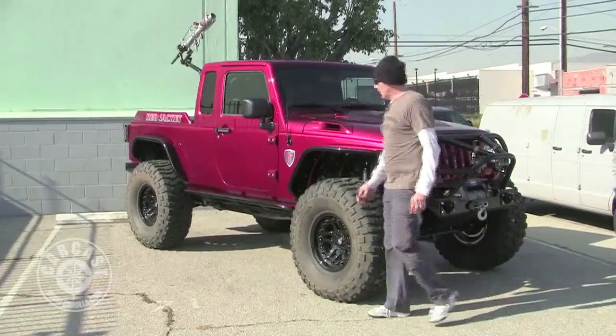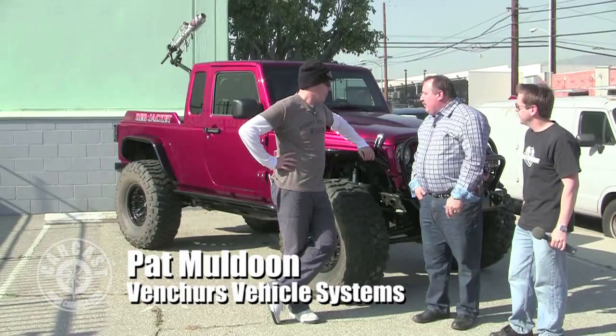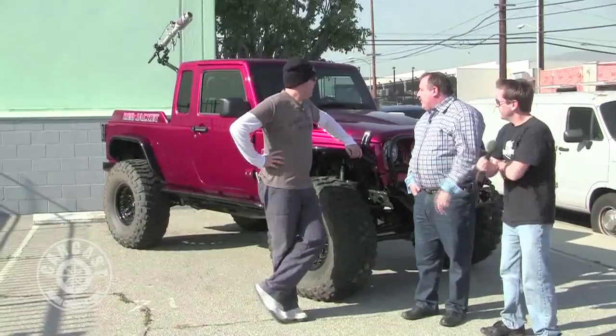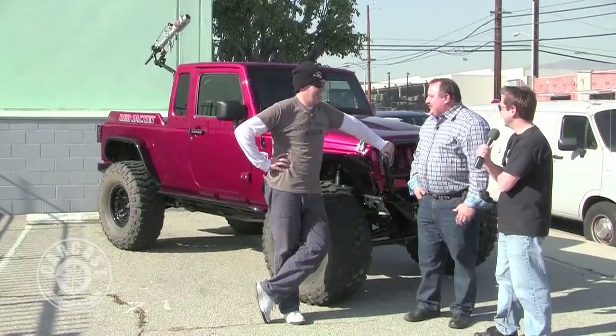This is a 2012 JK8 — it's the conversion that Chrysler makes for converting a four-door Wrangler into a pickup. They are actually the supplier to Chrysler for the pickup conversion itself, so dealers around the country do these conversions. They've sold about 500 to date. Does it involve a Sawzall? Absolutely — any good American project involves a Sawzall.